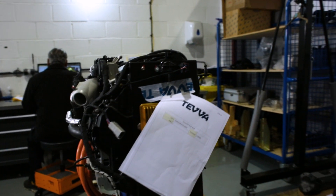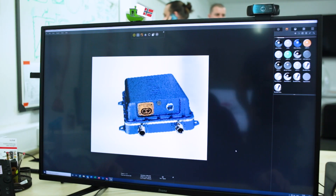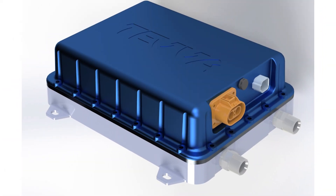We use Visualize to create renders and photorealistic pictures, which from a marketing point of view we share on social media. It's a great advantage because we can produce renders even before we have the physical product in hand.